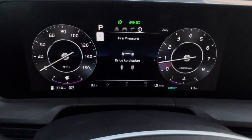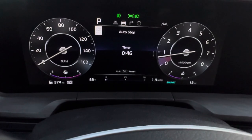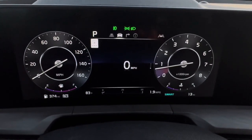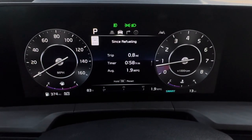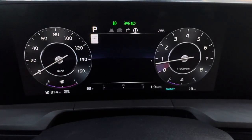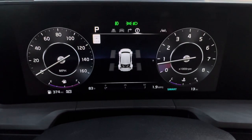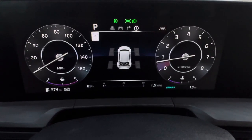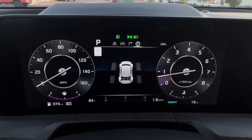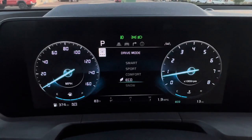Toggle through the driver display screens: tire pressure display, driving info, digital speedometer, compass, and a power distribution screen showing how power is being distributed to the wheels. This is an all-wheel drive vehicle but not AWD all the time — that helps preserve fuel. You can lock the rear wheels for full-time AWD up to a certain speed. Switching drive modes also changes the configuration of the display.